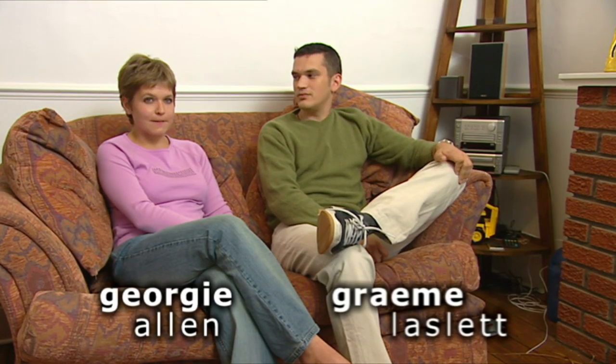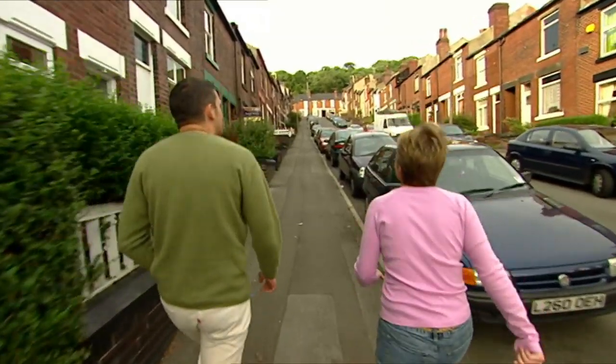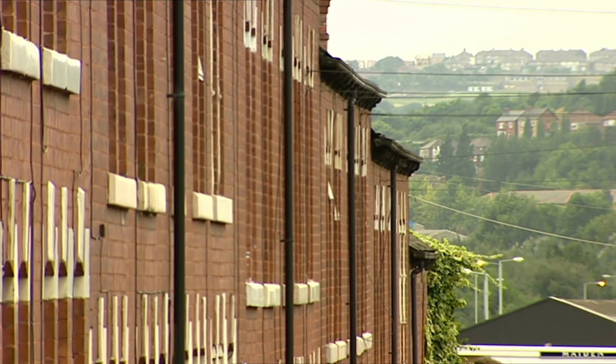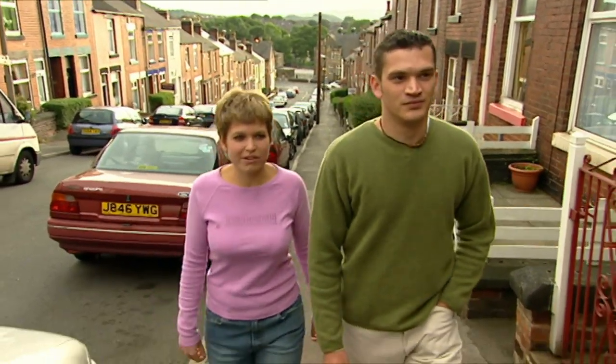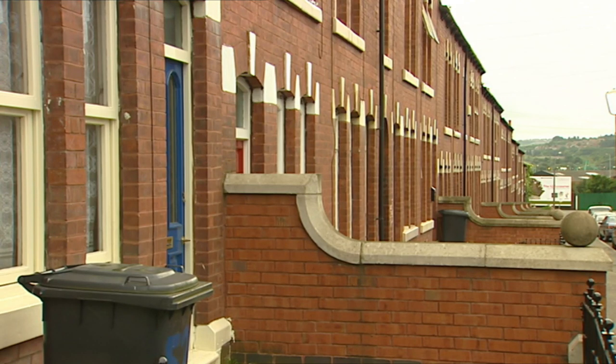A bigger house. Three bedrooms. Something that's unique, something with a bit of character. Individualism. We don't really want the typical 1930s semi. We want something different, something that just grabs your attention straight away. Basically something with more space, maybe a bigger garden, but still close to the Peak District so we can go walking, climbing, spend some time outside.